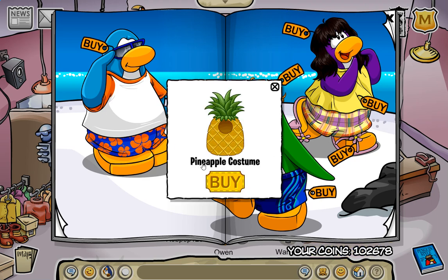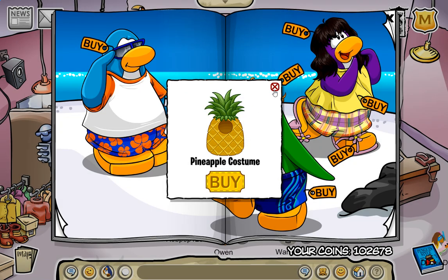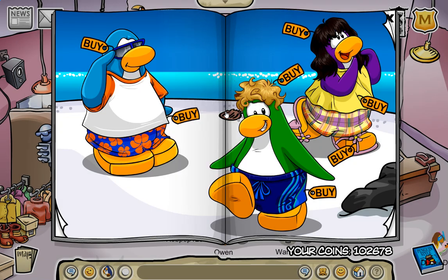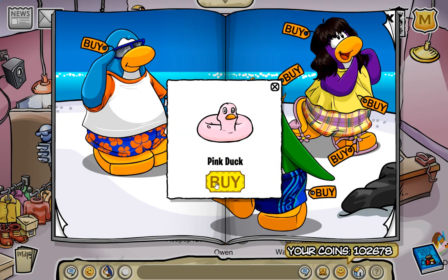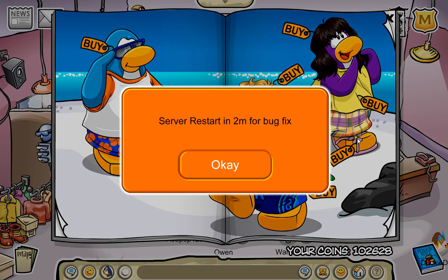The next secret is right here for the pineapple costume. There we go — I was saying that too fast. So no wonder I've been seeing people wear this. That's pretty cool. There's one right here — I've been seeing people wear this for a while. I'm definitely gonna pick it up, because I know that's custom.